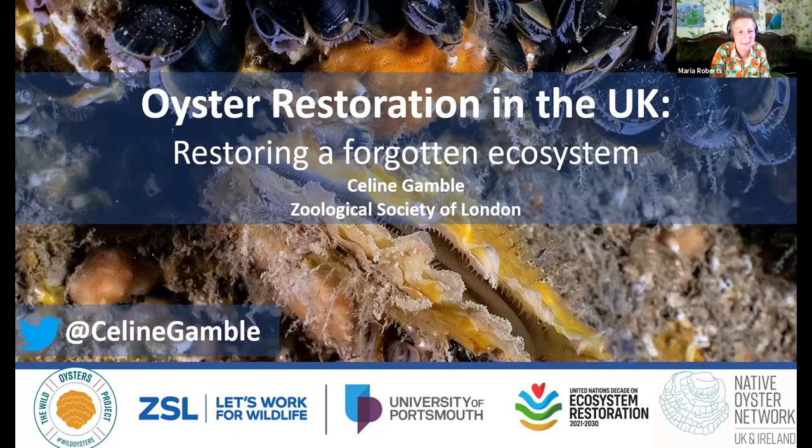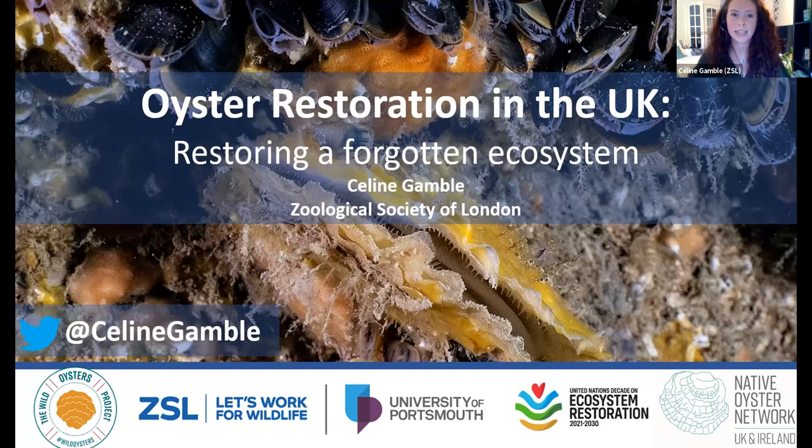Thank you very much Maria, and thank you very much for having me here this evening. I'm delighted to be presenting all about oyster restoration in the UK and what we're doing to restore a forgotten ecosystem. The work of my team at ZSL ranges from European eel conservation, fish monitoring on the River Thames, and also marine habitat restoration including oyster restoration.